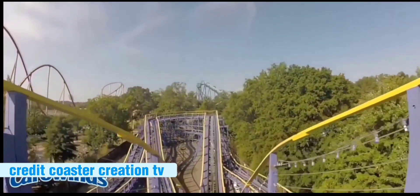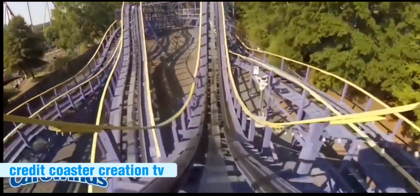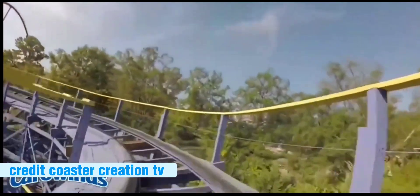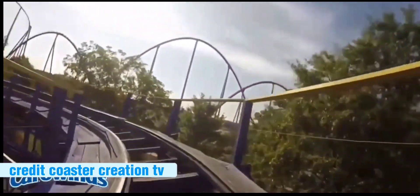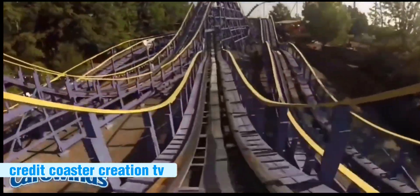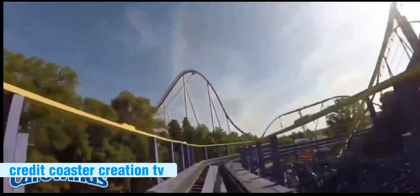Number 13: Woodstock Express. This is different from the one at Cedar Point. This one is actually made out of wood — it's a wood coaster — but it has a very low, boring layout. It's a kid's coaster, so what do you expect?